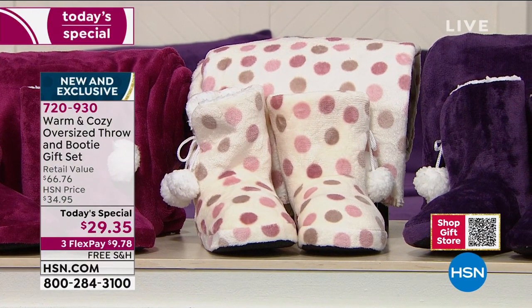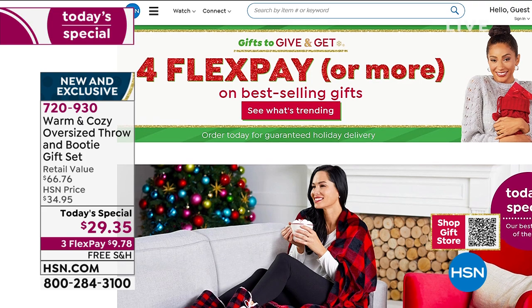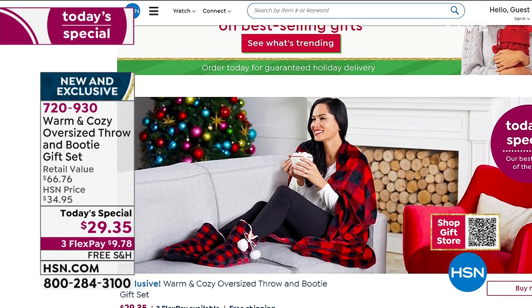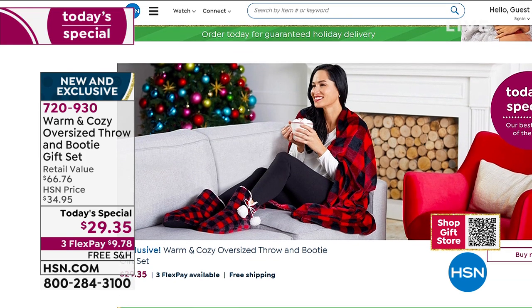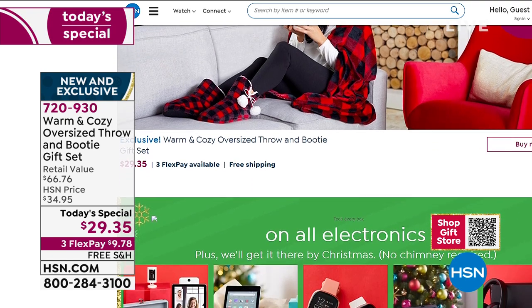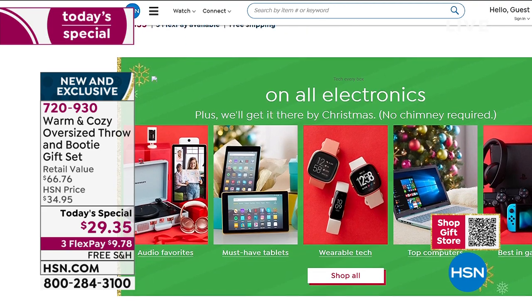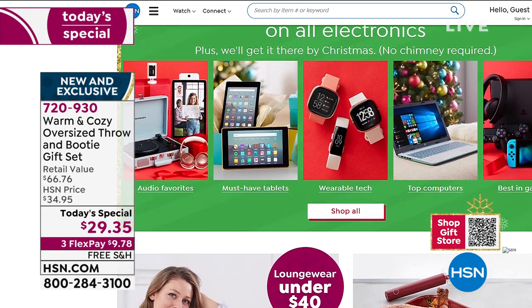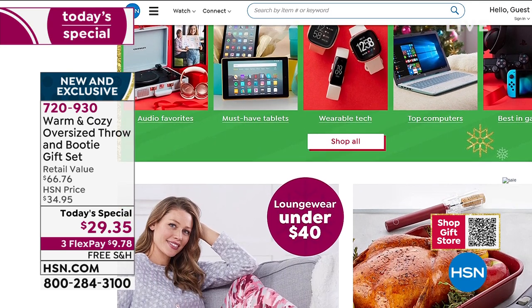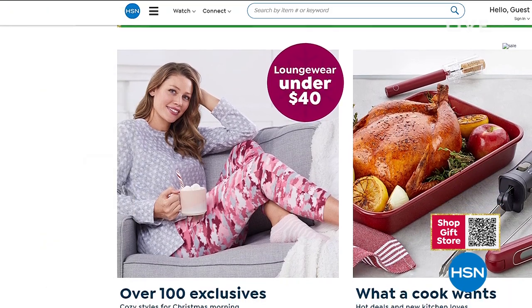Item number 720-930 is our best value of the day. The quickest ordering experience is logging on to HSN.com — we have four flex payments. Lots of great gift ideas, we're guaranteeing Christmas delivery. There's no hold when you shop HSN.com. You can order multiples of today's special with just a matter of clicks. You can also download the HSN app.